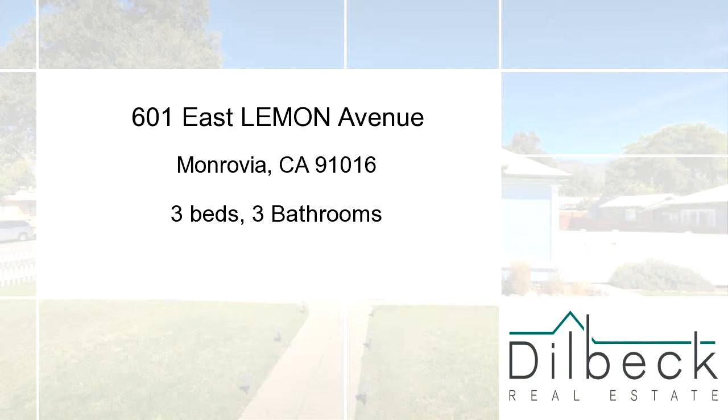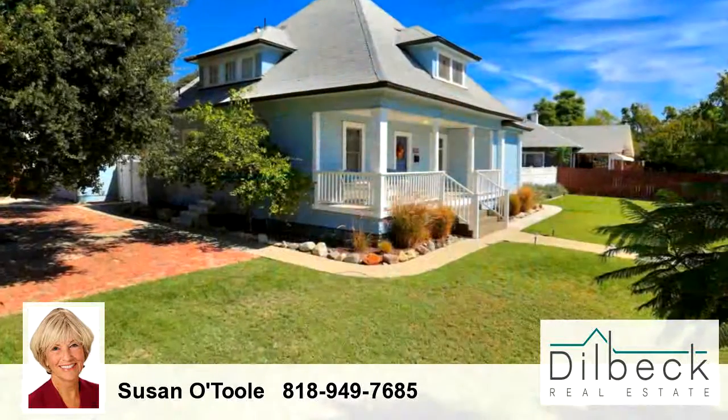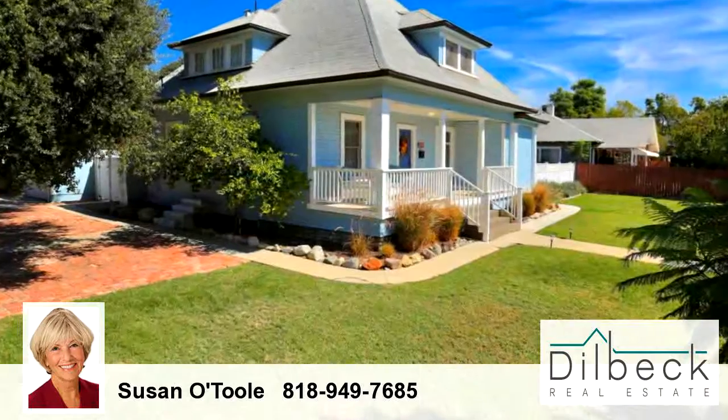Welcome. Please enjoy your tour. This beautiful home is 1,751 square feet, and features three bedrooms with three bathrooms.